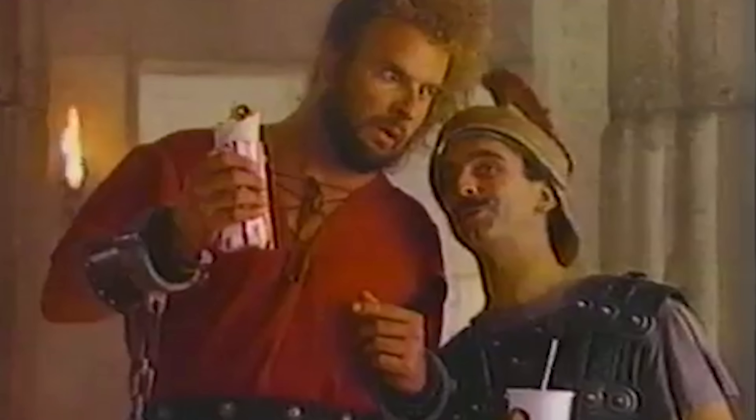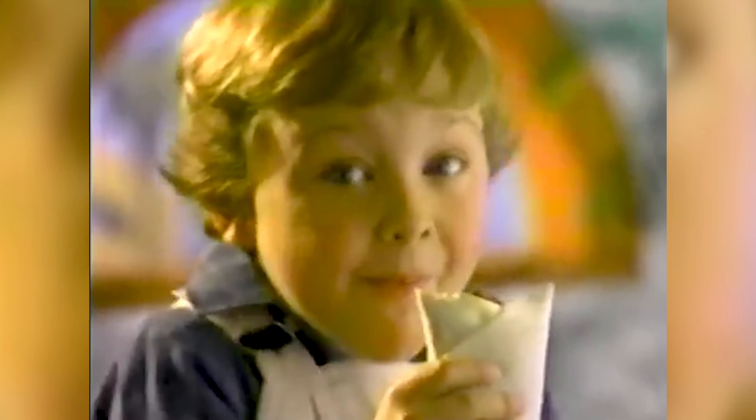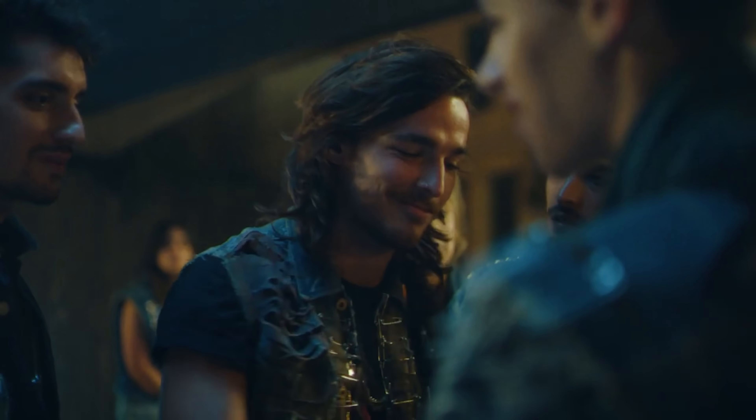Burrito Supreme. The Burrito Supreme is one of those Taco Bell menu items that seems to have been around forever. Few menu items have lasted the test of time like the Burrito Supreme has. It packs a who's who of Taco Bell's famous ingredients — starting with a healthy dose of refried beans, then seasoned ground beef, red sauce, sour cream, lettuce, cheese, onion, and tomato. These are all items that have always been on the menu at Taco Bell, which is one of the reasons why it has been a staple of the fast food joint.